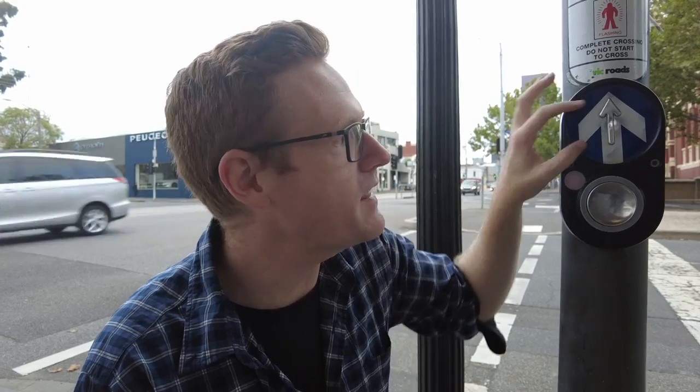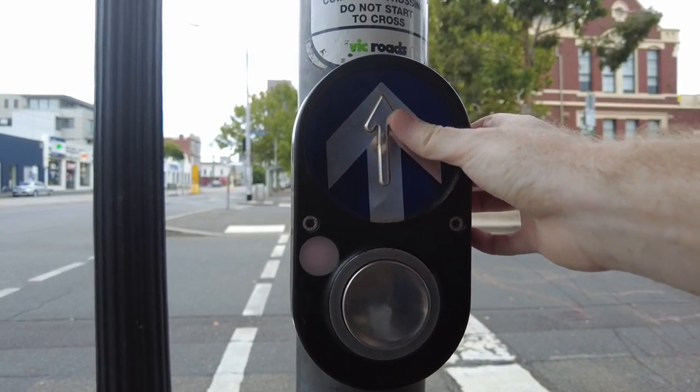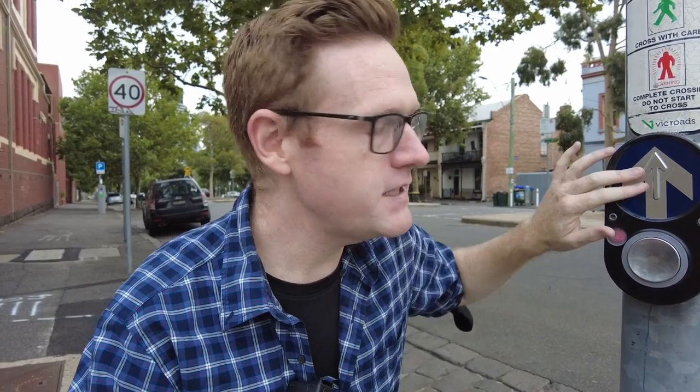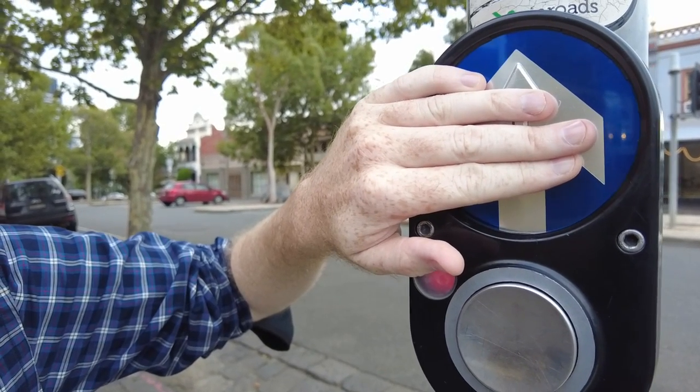One feature of these buttons is a clearly defined arrow which shows the direction of the crosswalk. Now this plate can be adjusted, because this box isn't always mounted with the crosswalk straight ahead. So this can say whether to cross left or right, and in some cases in either direction. Another feature is that this is actually a tactile arrow. So if you're vision impaired, you can feel for yourself which direction it runs in. And not only does it make a sound every time it beeps, but this vibrates. So if you're both vision impaired and hard of hearing, you can know when to cross.